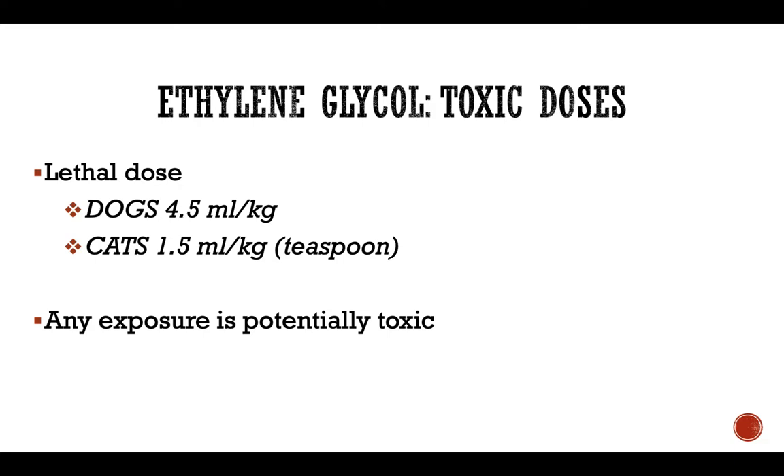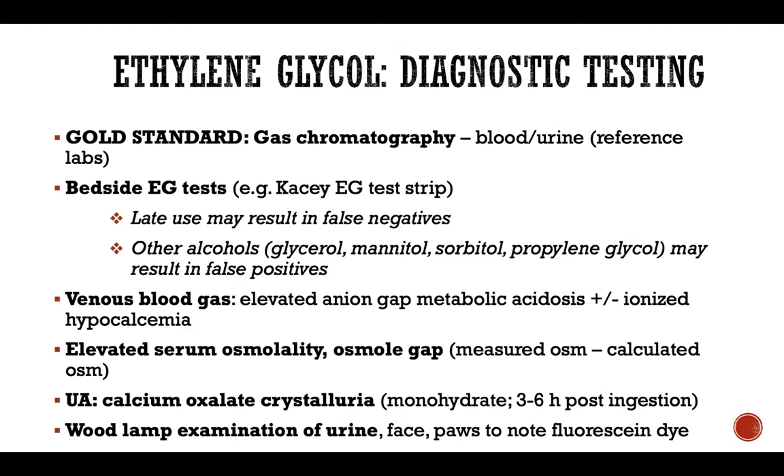There are several ways to confirm and diagnose ethylene glycol toxicity if consumption was not documented or witnessed by the owner. The gold standard of diagnosis is gas chromatography, which can be performed by submitting a blood or urine sample to a reference lab. Unfortunately it may take several days and is not very helpful for immediate care, but if you need to confirm and document the exposure, it is recommended to use gas chromatography as the gold standard.